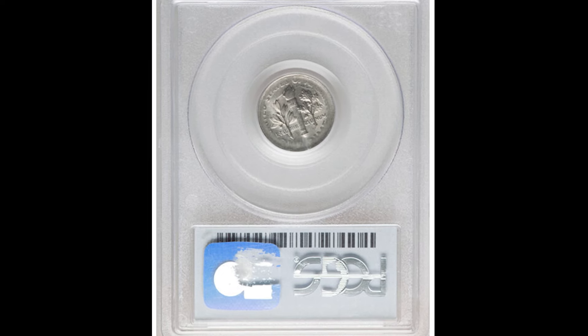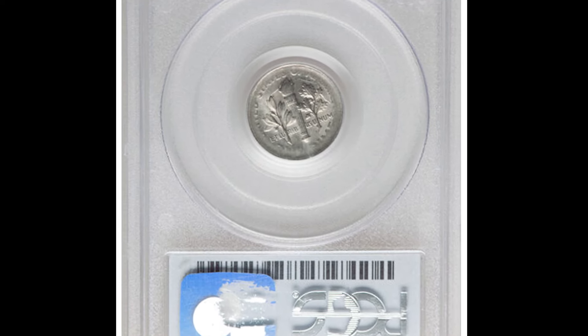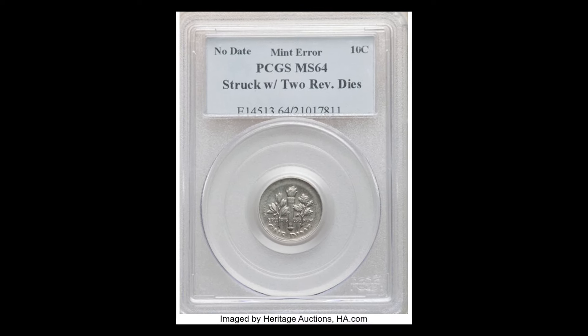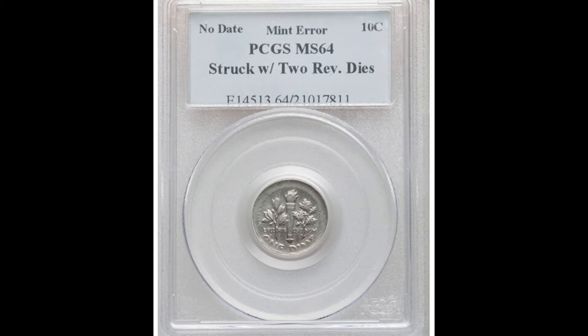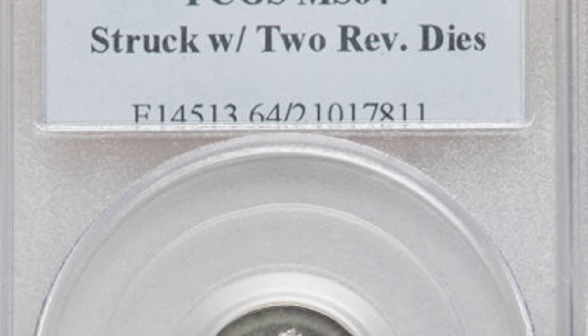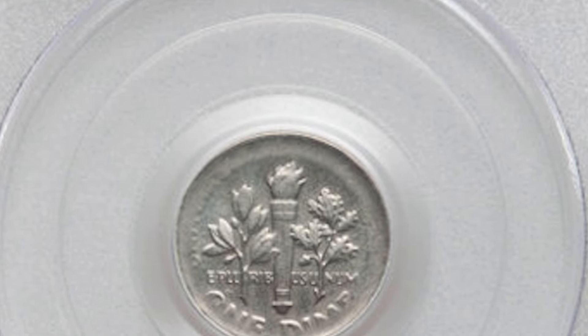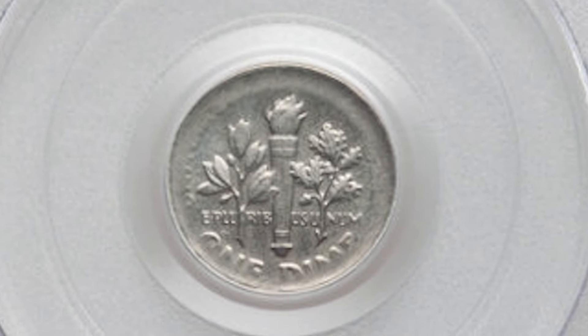Take a look at the reverse of this dime — now take a look at the obverse. Someone at the Mint had to be playing games to mint a dime like this. We don't even know what the date is, and they couldn't even identify the planchet as copper-nickel clad or silver. This double-reverse dime graded Mint State 64 and sold at auction for $26,400.